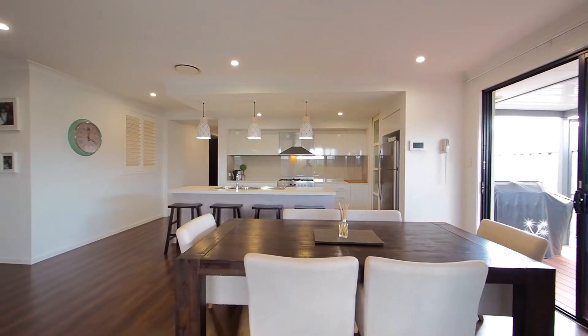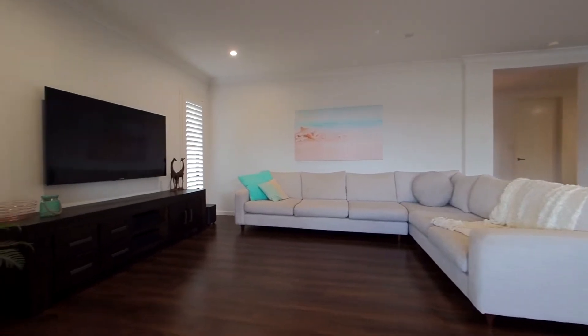The main section of the home towards the rear offers a huge open plan living zone with an adjoining meals area — this is a fantastic space for the family.